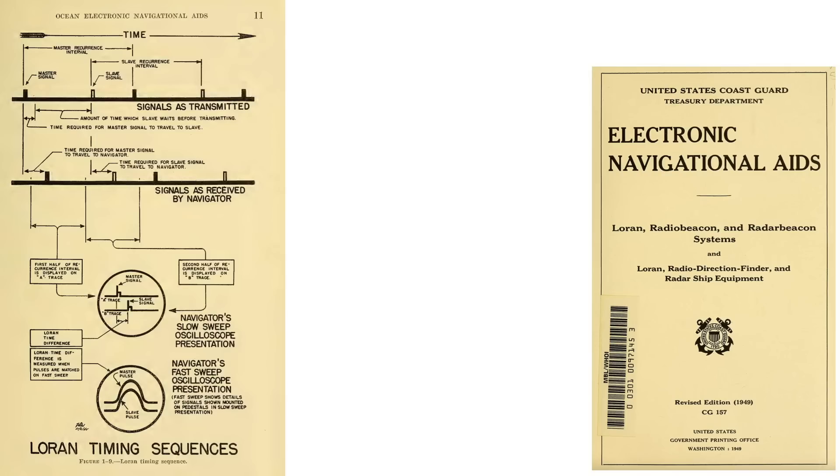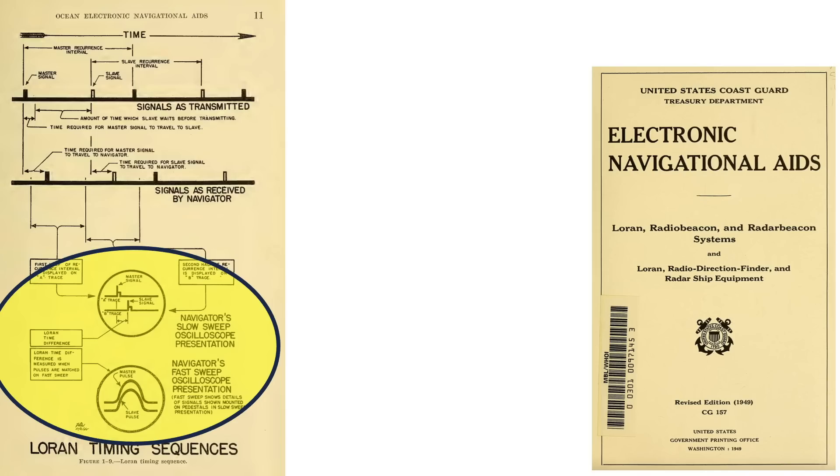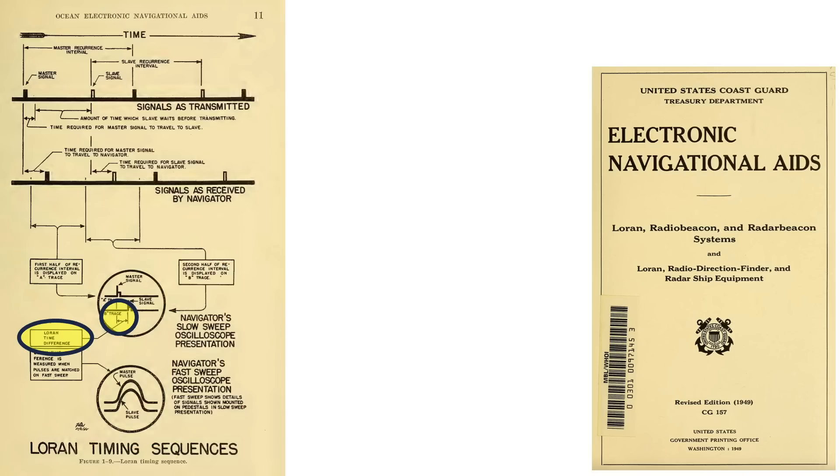This image shows the processing of the station's master and slave pulse signals by the plane's Loran system, from a 1949 electronic navigational aids document. Shown are: the Loran master and slave signals as transmitted; the signals as received by the plane's Loran unit and navigator; the scope view after signal processing; and where the signal's time differential is found.